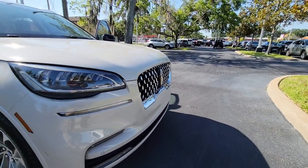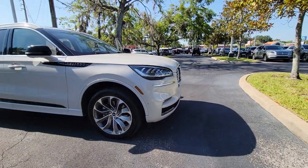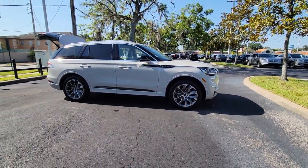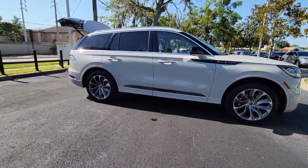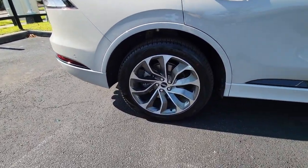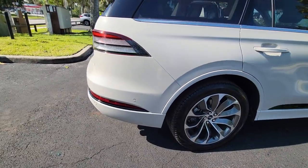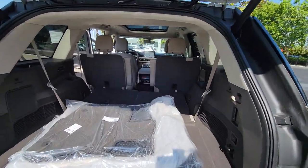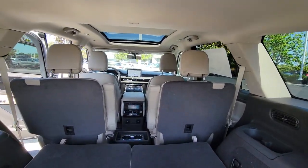You will be amazed by this 2023 Lincoln Aviator. Take a closer look at this captivating Aviator — the elegant mid-size SUV that prioritizes comfort and performance. From its standard suite of driver assist tech to its premium entertainment system to its gusty power, this vehicle is designed to elevate all of your adventures.